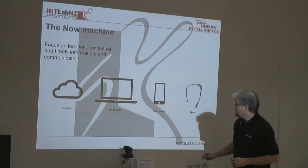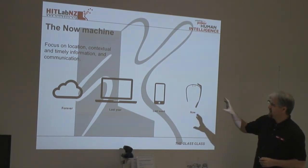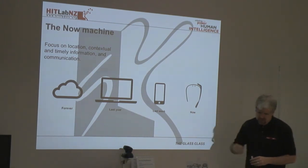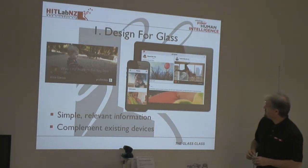With Glass it's really about being in the here and now. So when designing applications you've got to think about location, context, time information, and communication and collaboration. There are a few important guidelines.